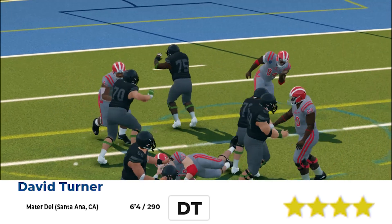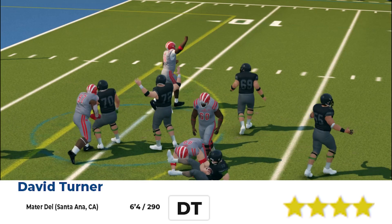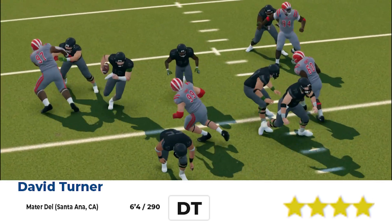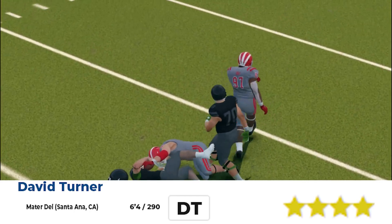Next, we got David Turner. Seen him working up against Bishop Sycamore. Look at him disengage and make the play. Once again — yeah, they just couldn't block him in this game.